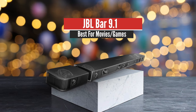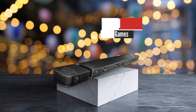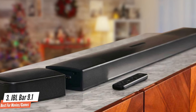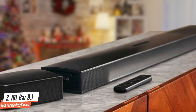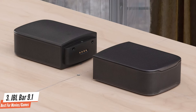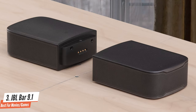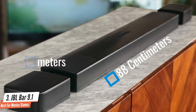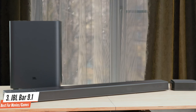Number 3: JBL Bar 9.1 – Best for Movies or Games. The JBL Bar 9.1 soundbar might be expensive, but it delivers powerful thunderous audio with detachable rear channels for an immersive listening experience. Until someone invents detachable wireless speakers that stick to the ceiling, this is as easy as Dolby Atmos surround sound gets. The main bar is a practical 88cm across, and at just 6.2cm high, it's short enough to sit at the feet of most TVs without obscuring the screen.